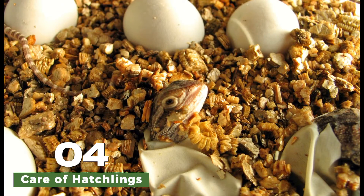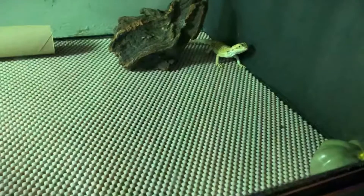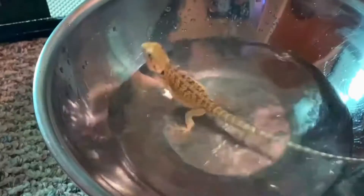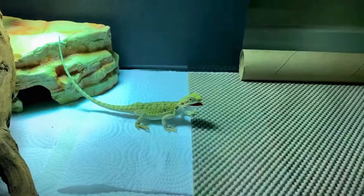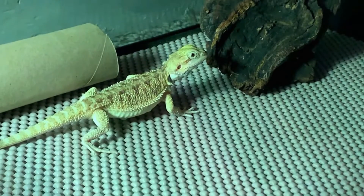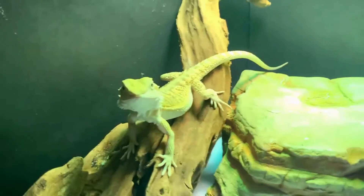Once the hatchlings have emerged from their shells, they are very small and fragile, measuring only a few inches in length. At this stage, they are vulnerable to predation and environmental factors, so it is essential to provide them with a safe and suitable enclosure.